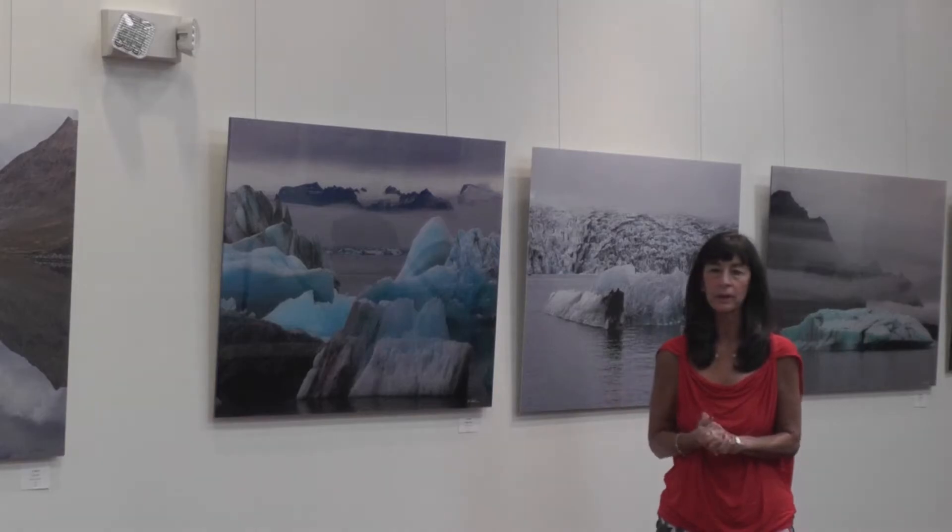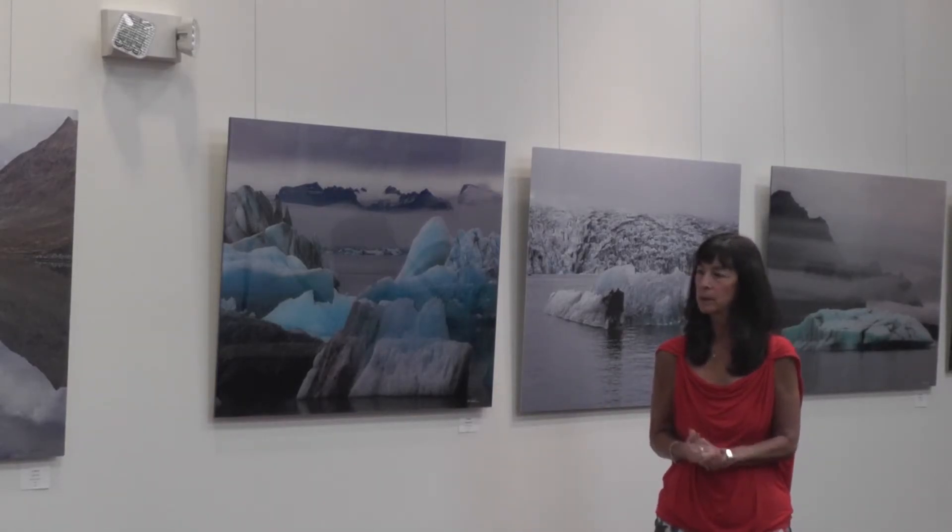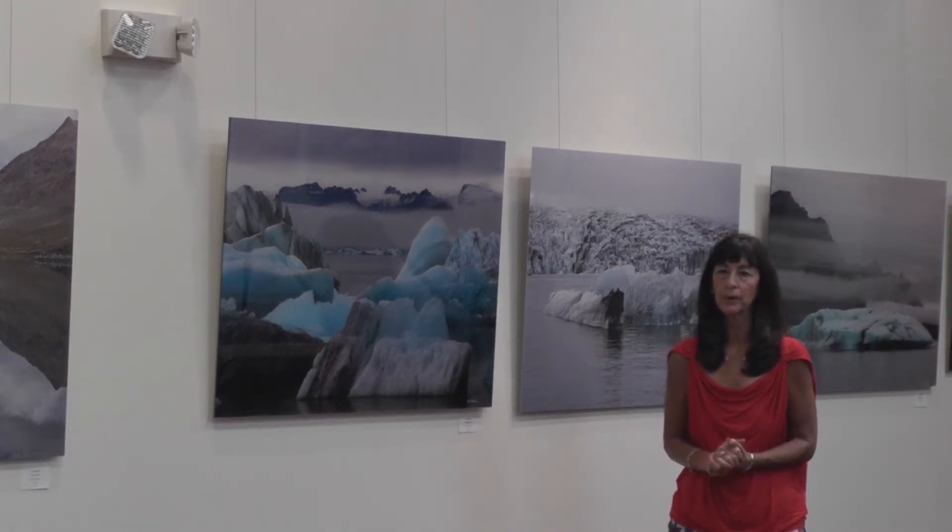I enlarge everything on either acrylic or metal, and they're all backed with aluminum. That's how I enlarge all my photographs.